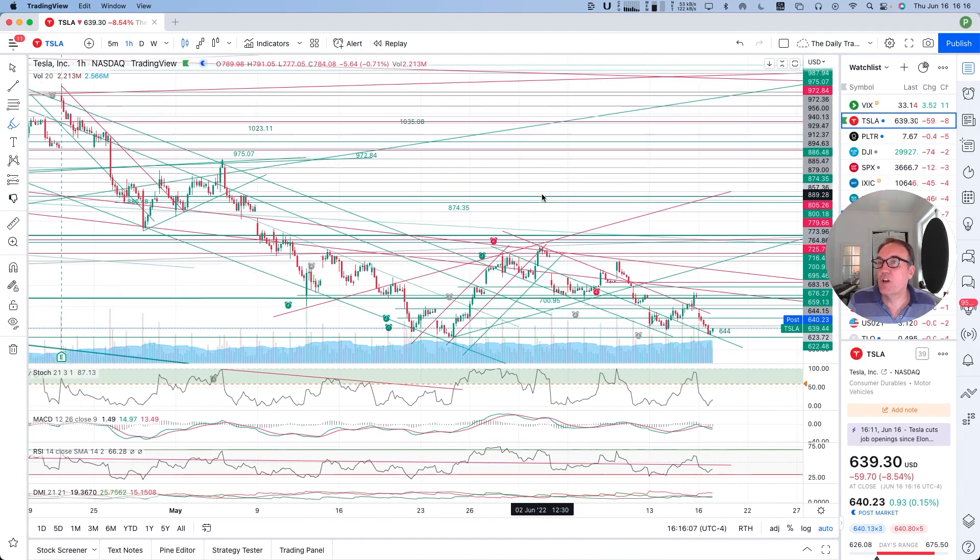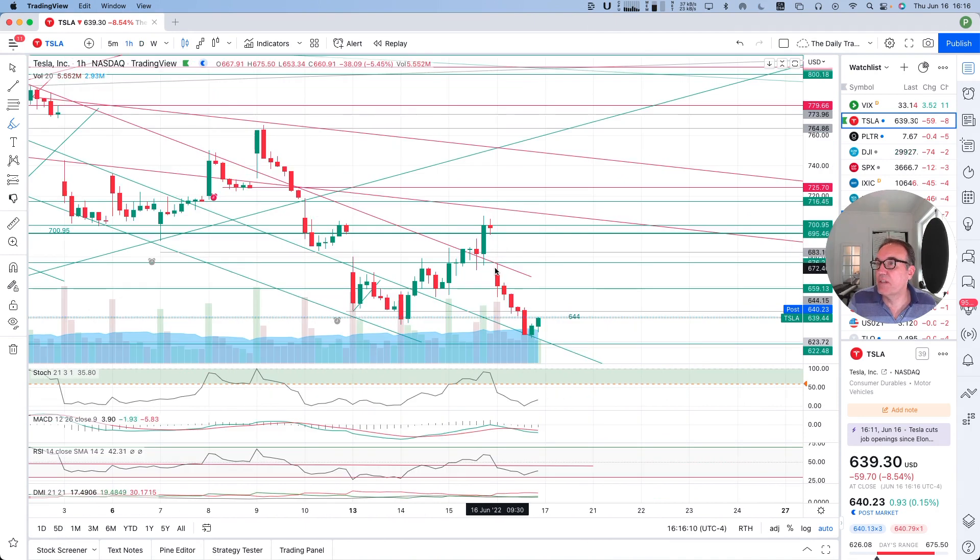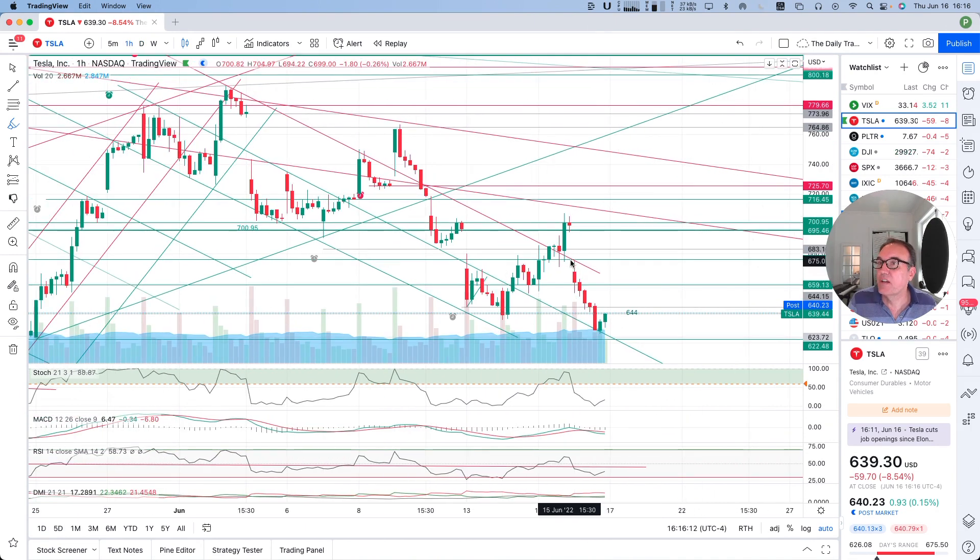Let's go see the one-hour chart. We had the gap down today on the one-hour chart. It's nice when it fits this downward resistance — it fits this downward resistance — and then the first hour, second hour, third hour, fourth hour, fifth hour was just going down.